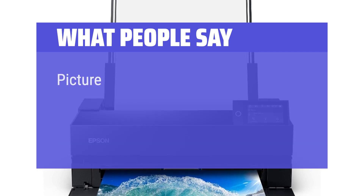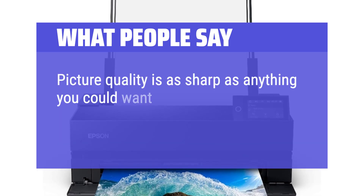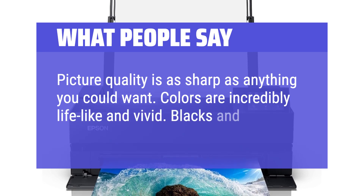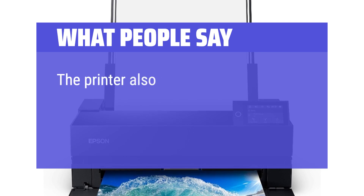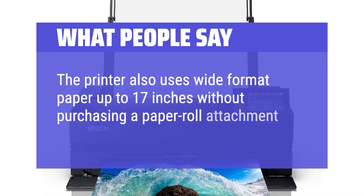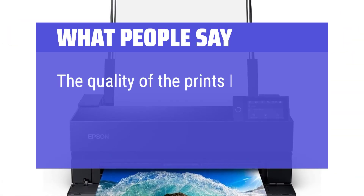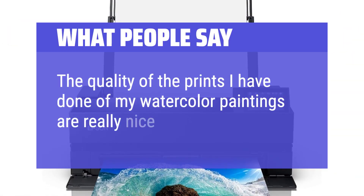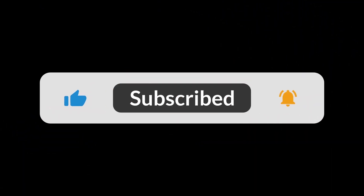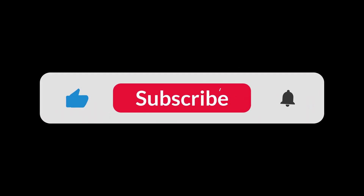What people say: Picture quality is as sharp as anything you could want. Colors are incredibly lifelike and vivid. Blacks and grays are equally impressive. The printer also uses wide format paper up to 17 inches without purchasing a paper roll attachment for banner-length printing. The quality of the prints I have done of my watercolor paintings are really nice. You can find the Amazon purchase link in the description below. Hope this video can be helpful to you — thanks for watching.